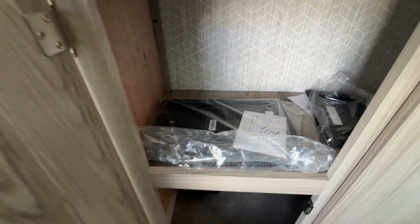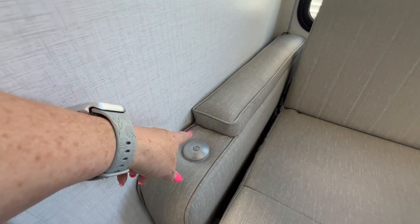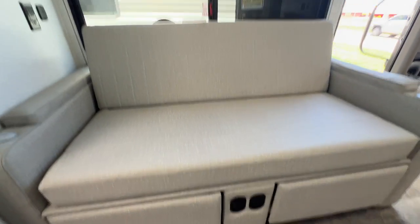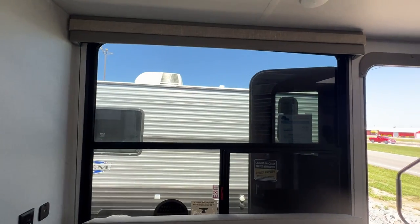In here you'll see these two tables that go right here on your jackknife sofa. This folds out to make another bed and it does recline. Notice you have a beautiful view here.